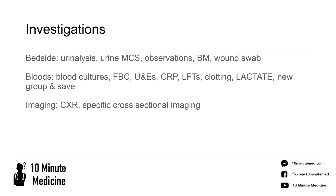In terms of investigations, split them into bedside, bloods, and imaging. At the bedside: observations, blood sugar, wound swab, urinalysis, and urine MC&S. Take bloods including blood cultures, FBC, U&Es, CRP for inflammatory markers, LFTs, and clotting. Take a lactate at the bedside — I've highlighted this as it will very quickly indicate how sick the patient is and how urgently you need to escalate. Also take a group and save in case they need to go back to theatre.